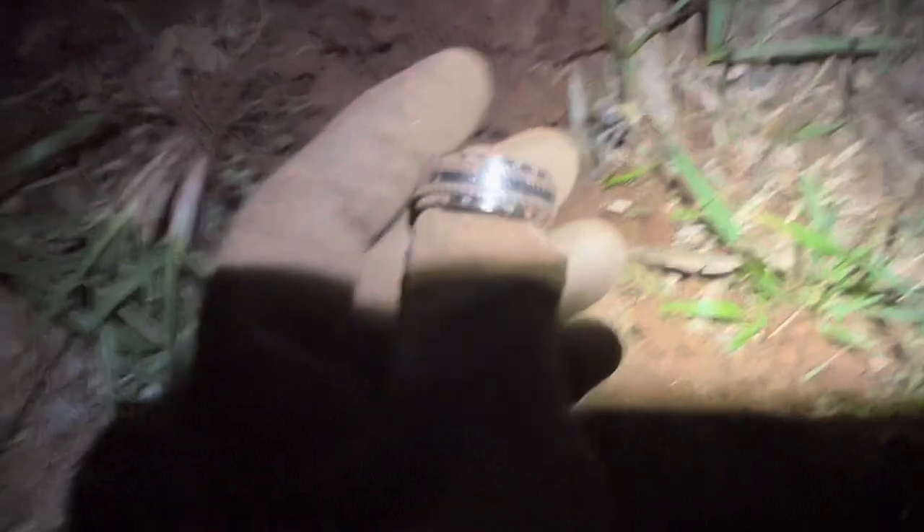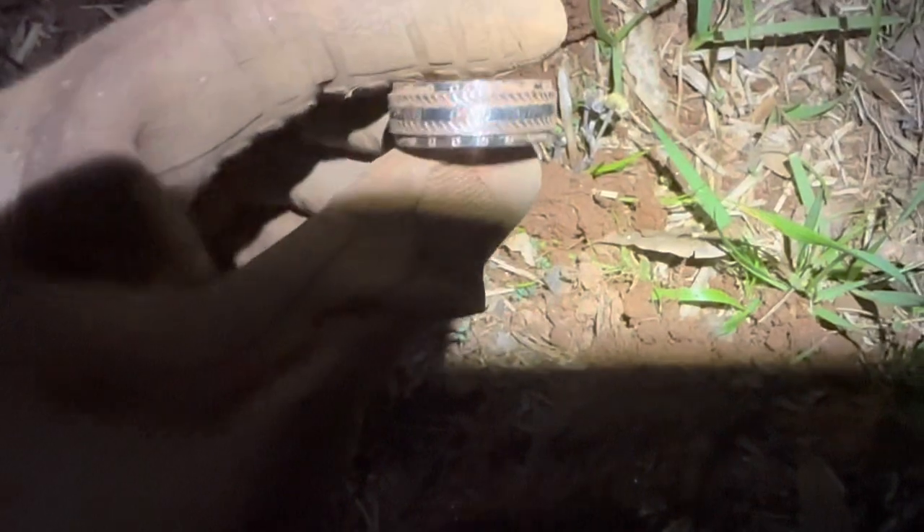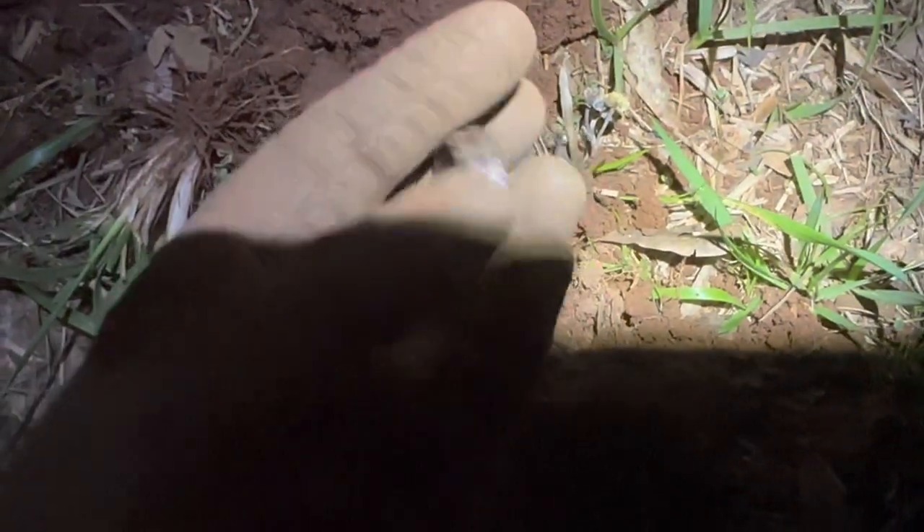Update on the ring: I messaged the property owner to ask if it looked familiar to her. This ring belonged to her and to her late brother. She is really excited that I found it and I cannot wait to give it back to her.